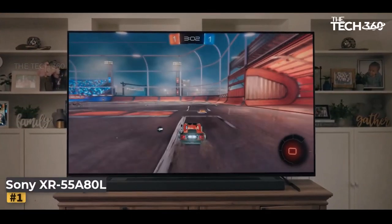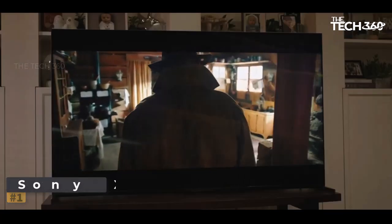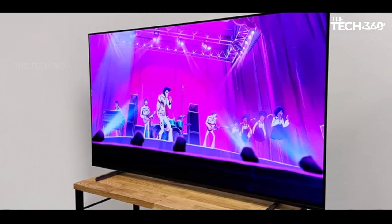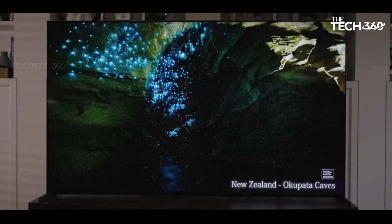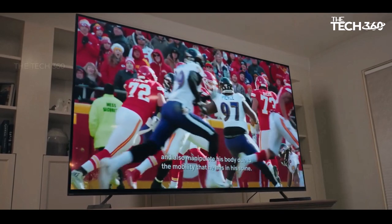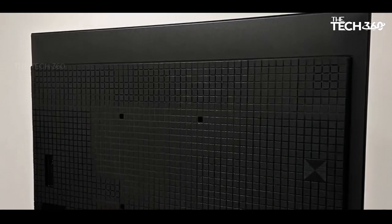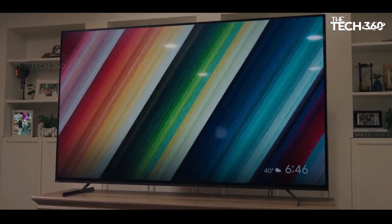Number 1: Sony XR55 A80L. The A80L OLED TV, despite being a standard OLED, proves to be a standout performer, showcasing exceptional talent in various aspects. While on paper it may seem less exciting compared to QD OLED and MLA OLED TVs, the 80L's success lies in its sophisticated processing capabilities, which subtly enhance the viewing experience without drawing attention to the enhancements.